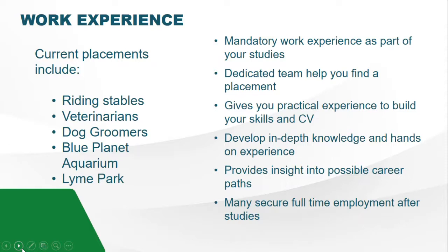The basis of work experience is to give you practical experience, building on the skills you've learned at college and getting you ready to go into the industry — as well as something really good to put on your CV. It'll help develop your knowledge, give you hands-on experience, and let you have a taste of the career you've chosen. Many of our students secure full-time employment after their studies through their work experience placements and the links they've made, so work experience is really important and makes up a big part of your course.